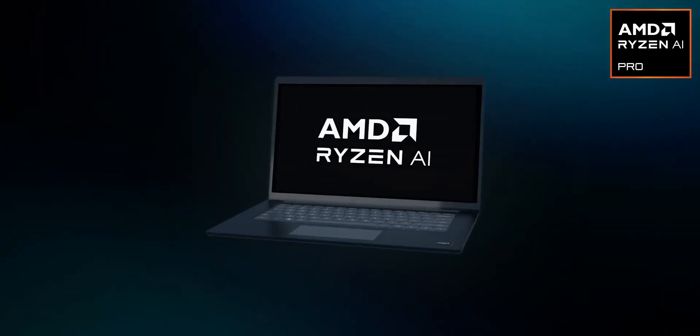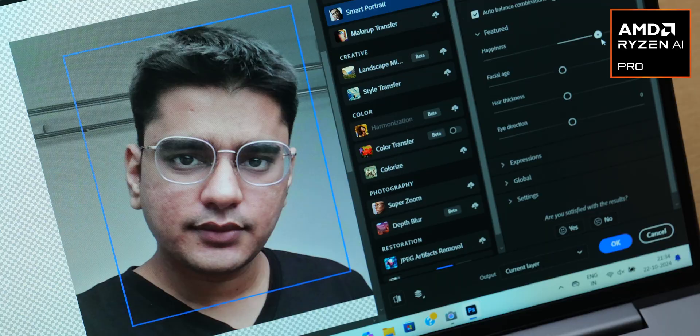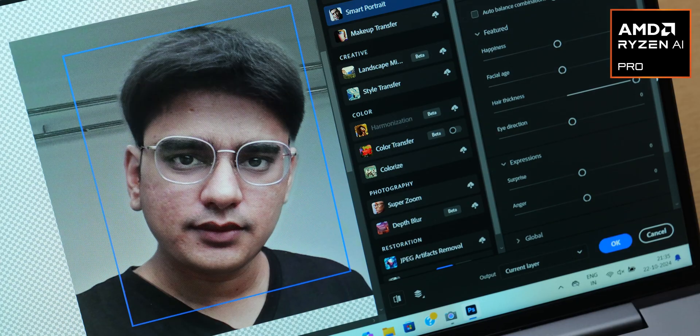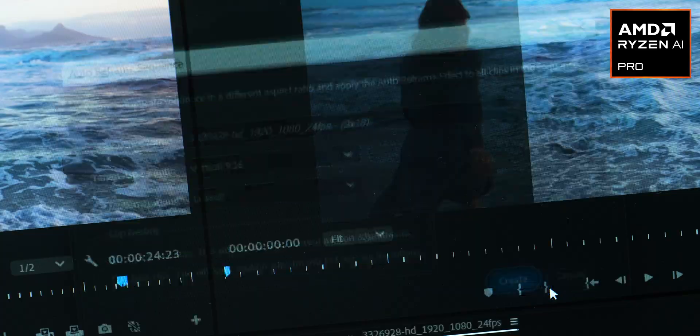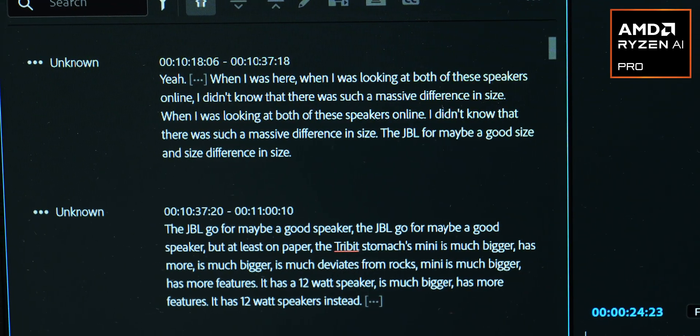This lineup has the world's first dedicated AI engine for an x86 CPU, meaning there is a neural processing unit inside which will help with the ever-increasing AI tasks we're beginning to see everywhere. For example, a Photoshop user might use its neural filters to change details that may be impossible to change otherwise, or you may make an Instagram promo for your business using Adobe Premiere Pro's auto reframing and auto captioning, which saves hours of work.